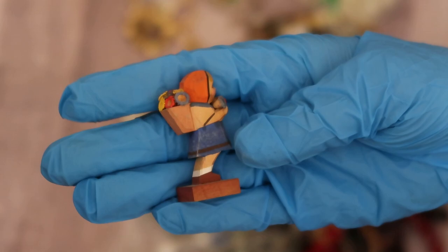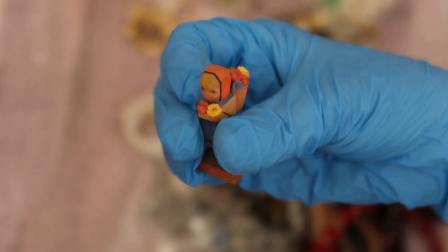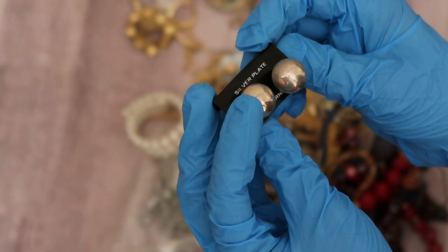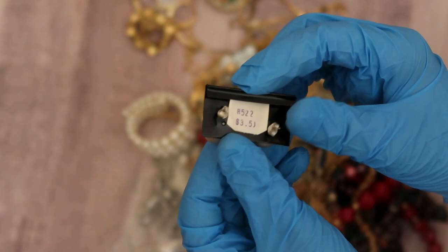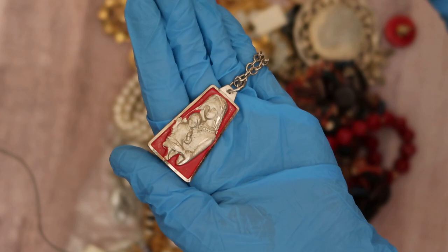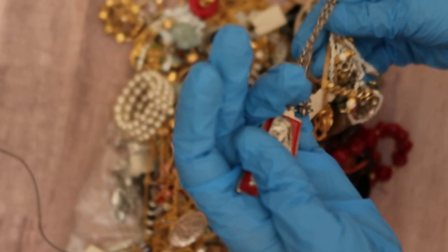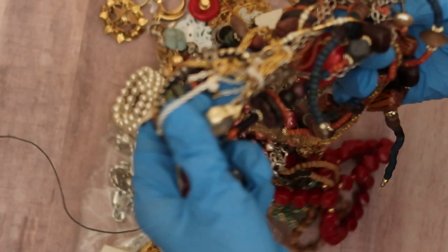We have this cute little lady — she's wooden and she's carved, holding some flowers. She found her way into a jewelry bag. Some silver plate ball earrings, anti-tarnish, originally $3.50. Here we have a Mary and Jesus pendant necklace, unmarked on the back. Jesus even finds his way into a jewelry bag.